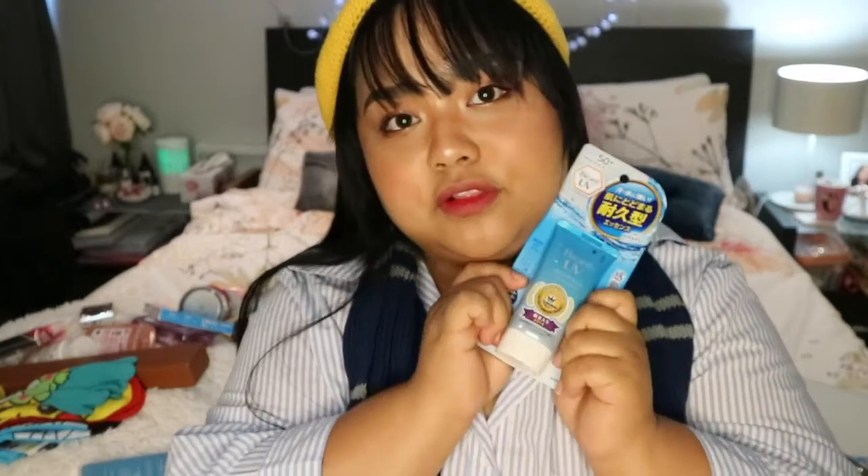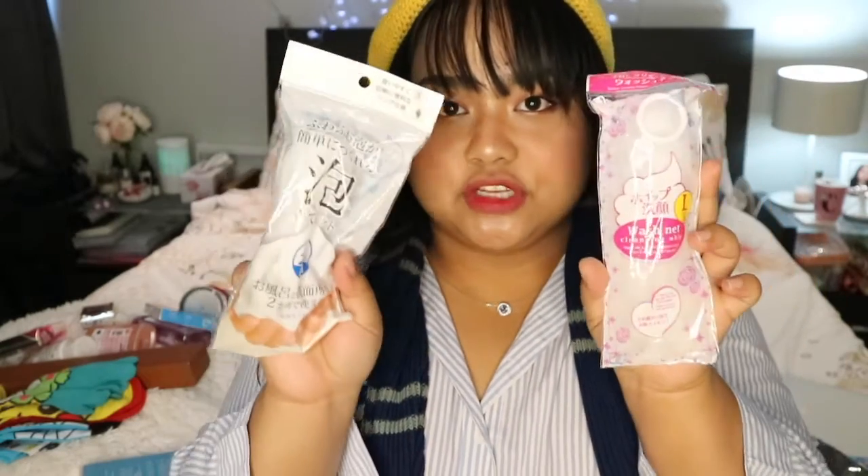I got a lot of backups of the Biore UV Watery Essence — this is my favorite moisturizer for the day. It's SPF 50, I love it. I also got a wash mitt, wash net, and cleansing whip. I think it's perfect for travel because it's just compact and you can bring it anywhere.